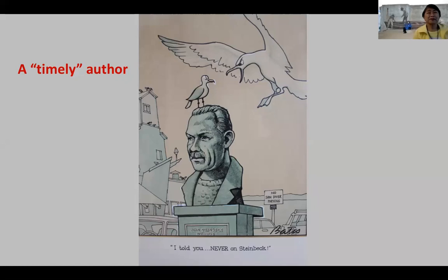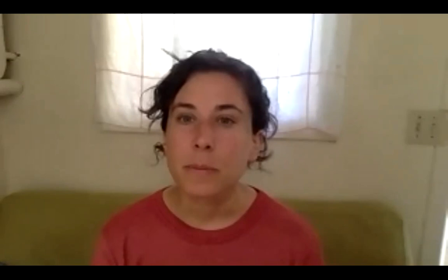Thank you so much, Susan — that was a fantastic presentation. We're now going to open this up to questions for Susan and for Greg. Please feel free to raise your hand virtually or you can unmute yourself, and we can also take questions in the chat. I'll start off with a question for Greg: can you talk a little about Ricketts' background and education? He was interested in so many different things — art, literature as well as science. What was his education like?